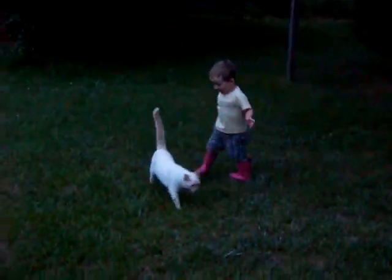Are you being easy with that kitty cat? Be easy. This kitty cat was raised with him.